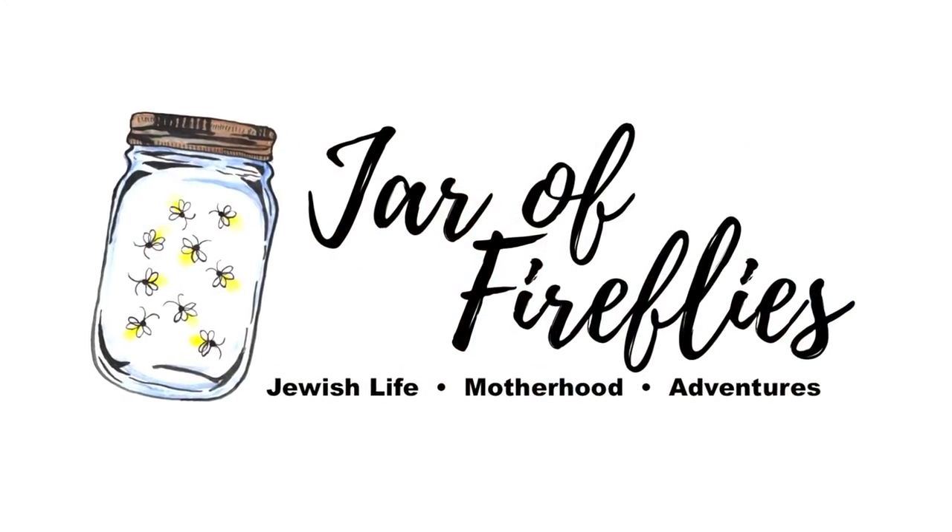Hey friends and welcome, or welcome back to my channel. My name is Hannah, this is Jar of Fireflies, and here I make videos all about my life as an Orthodox Jewish homeschooling mother of three. Today I'm making a video to show you guys how I stay organized, how I get it all done, and how I handle home management. I'm a stay-at-home mom to three kids with another on the way, I homeschool, I work on my YouTube channel putting out two videos a week, plus I have a husband, a dog, and just general life stuff.